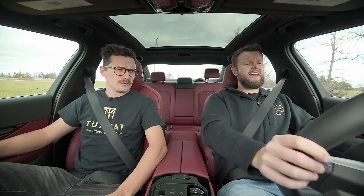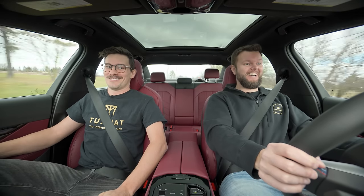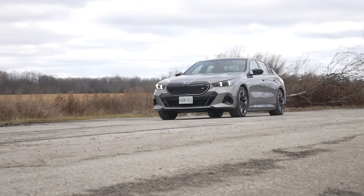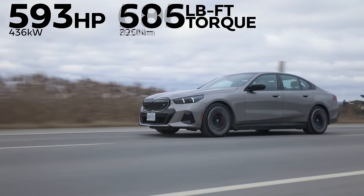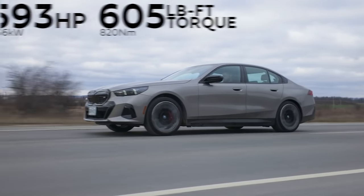The all-new 2024 BMW 5 Series — i5 M60 xDrive with Sport Boost Launch Control. That is pretty fast. That's really good. Horsepower and torque: 593 horsepower, 586 pound-feet of torque, with up to 605 pound-feet in Sport Boost Mode, which is when we did that launch.